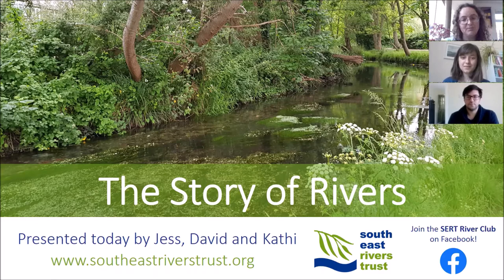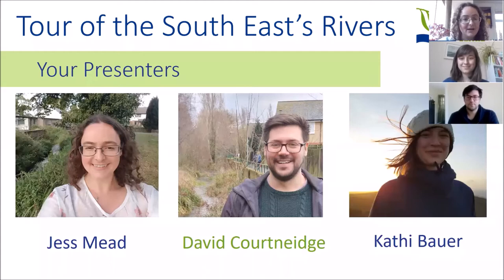All of our webinars will be posted on our Facebook group, The Cirque River Club, along with many other activities and content. Your presenters today are myself, Jess Mead. I've worked for the Trust for a couple of years and I work with all of our wonderful volunteers, running community engagement and volunteering events.